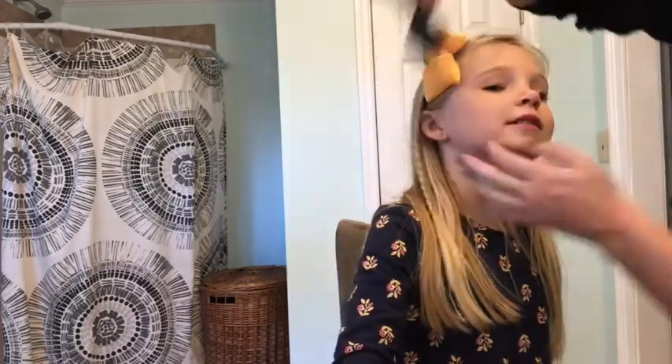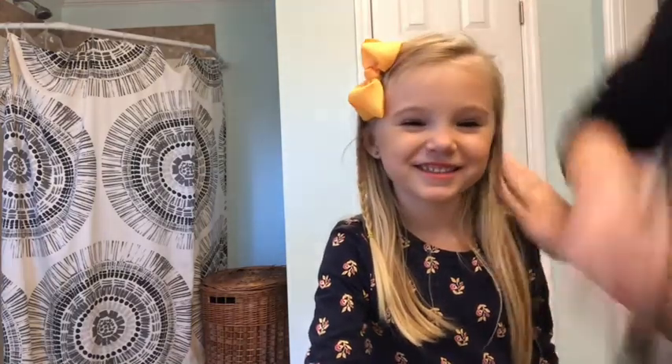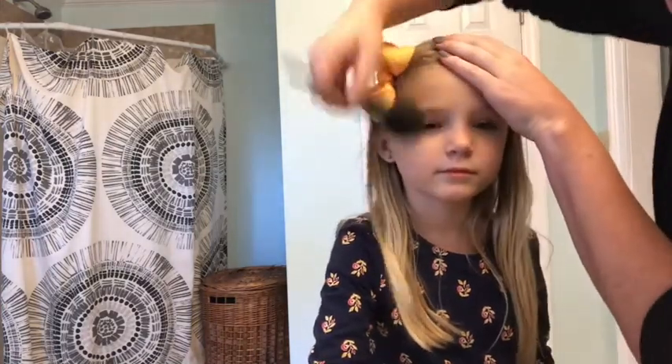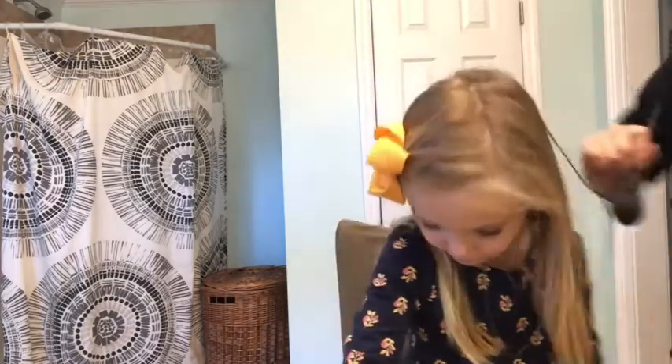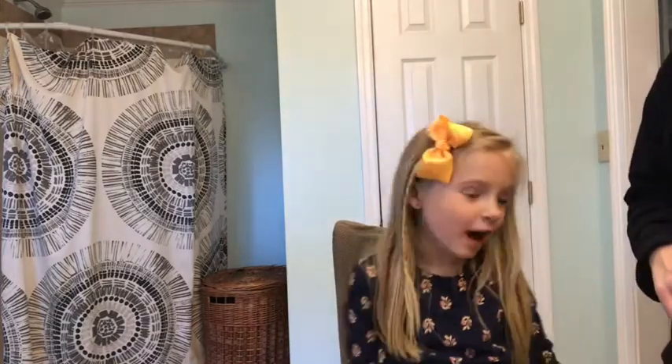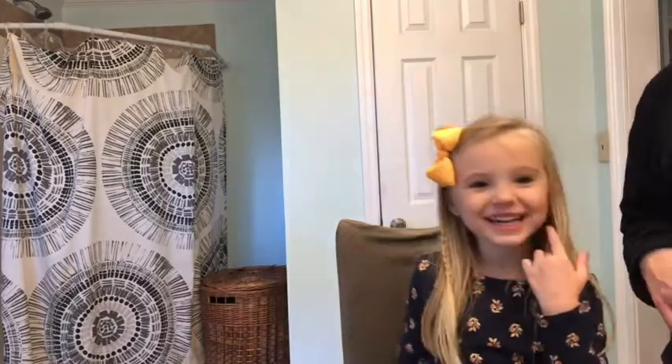We're gonna do her cheeks. We don't want it to be too dark, so we did your cheeks. Now we're gonna do a little bit around your forehead - not too much. I want to show you all of the makeup.